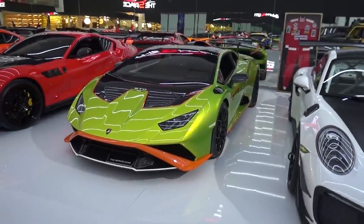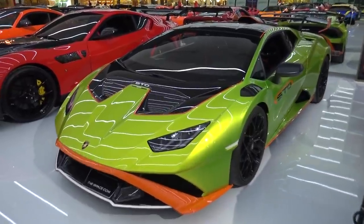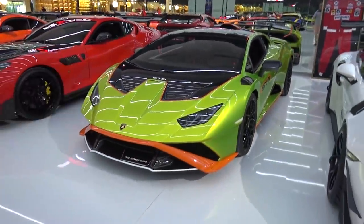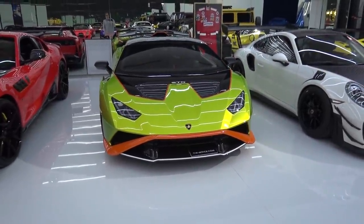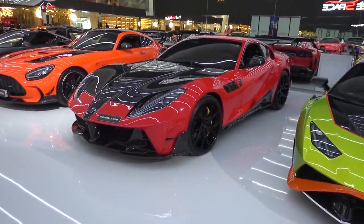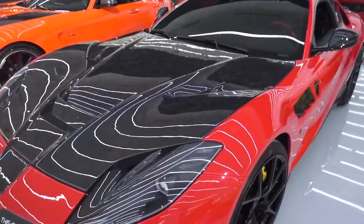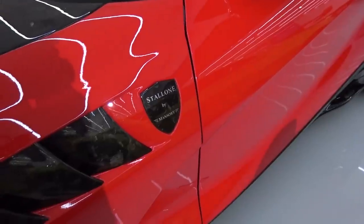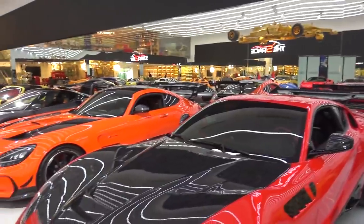We then have the Huracán STO, which I now have one of back at home in my garage as well. This car is finished in new green paintwork with orange accents, also wearing the full Ad Personam livery with the black bonnet over the roof and painted stripes. The most hardcore track version of Lamborghini's baby supercar — 640 horsepower from the 5.2 litre naturally aspirated V10. Next to that, the Mansory Stallone, based on the Ferrari 812 Superfast, with extensive upgrades — full carbon fibre bonnet and splitter, more power, new bumper, new nose, new carbon louvres, Stallone by Mansory badging, and a massive wing sitting on the back.